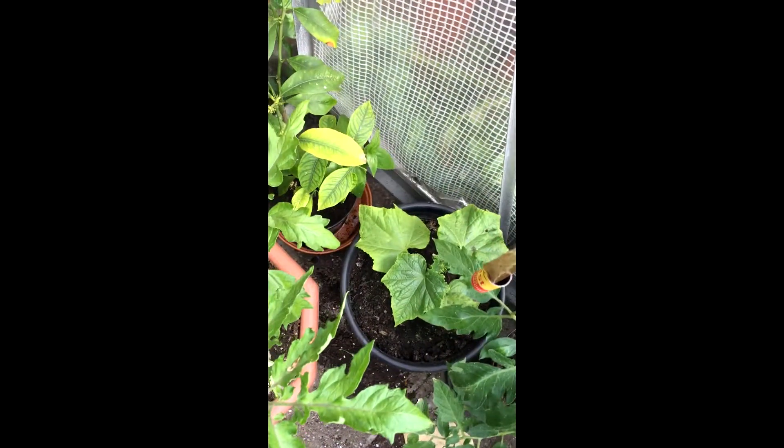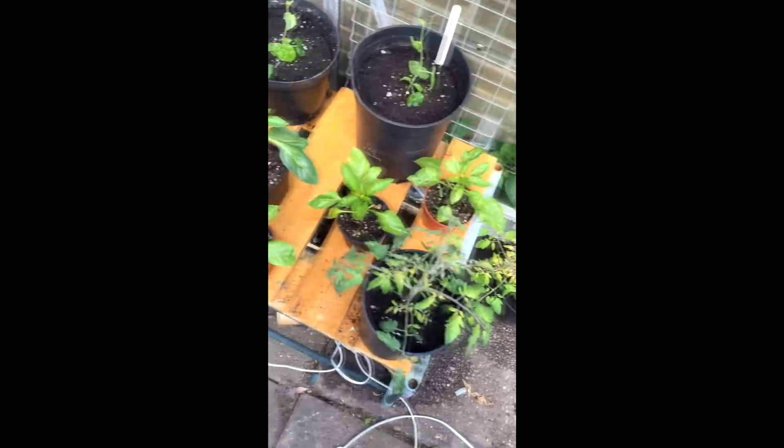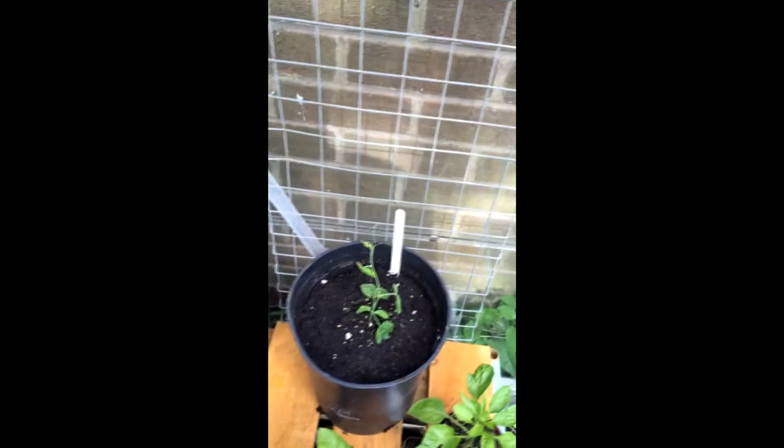My cucumbers are doing terrible — they just seem to be stunted, they don't seem to move much. And then the last bits down here are the chilies and peppers, just another mix, and then these are my cucumber melons which are in the final pots. Hopefully they'll climb up this old staging.